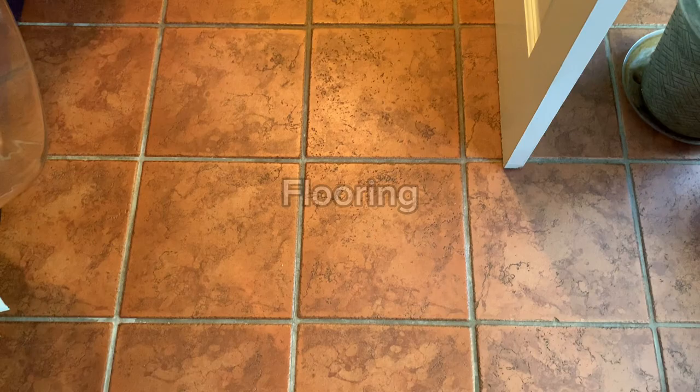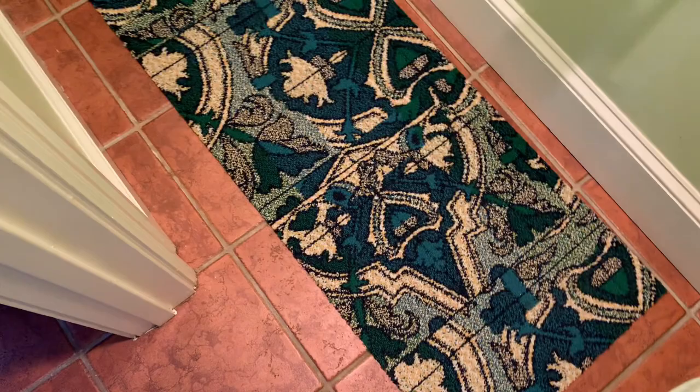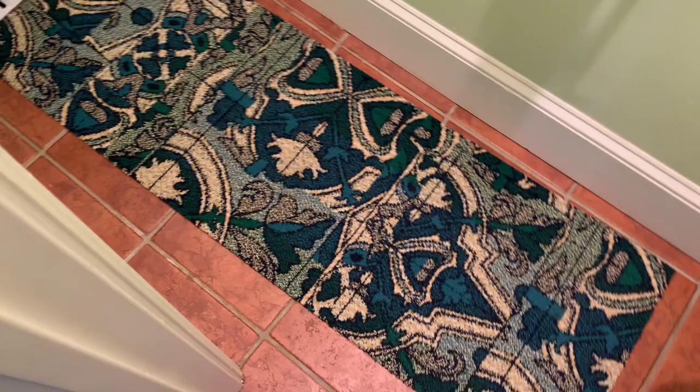Next, think about your flooring. If you've got stone or tile flooring, that can often feel very cold to the touch and just cold overall. There are all kinds of great rugs you can use to cover up that floor space and make it a little bit cozier.